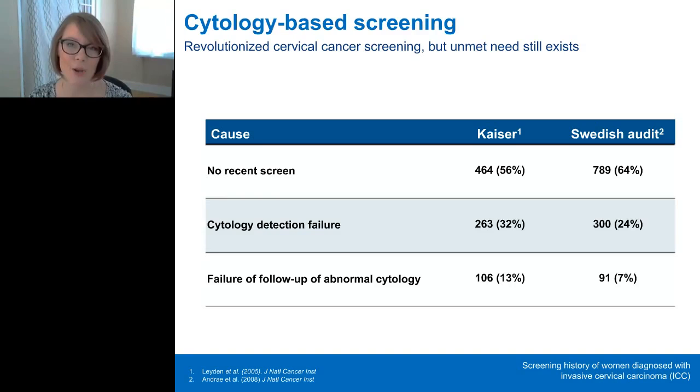Here are two audits — one from the Kaiser Patient Registry and one from the Swedish National Health Registry — looking at the screening history of women diagnosed with invasive cervical carcinoma. The most significant need in reducing cervical cancer rates is reaching underscreened or non-screened women. In both registries, a large proportion of women with invasive cervical carcinoma were not screened or did not have a recent screen within the last five years. But we do still see cervical cancer in screened women — about 32% in Kaiser and 24% in Sweden — attributed to a failure of cytology to detect precursors.